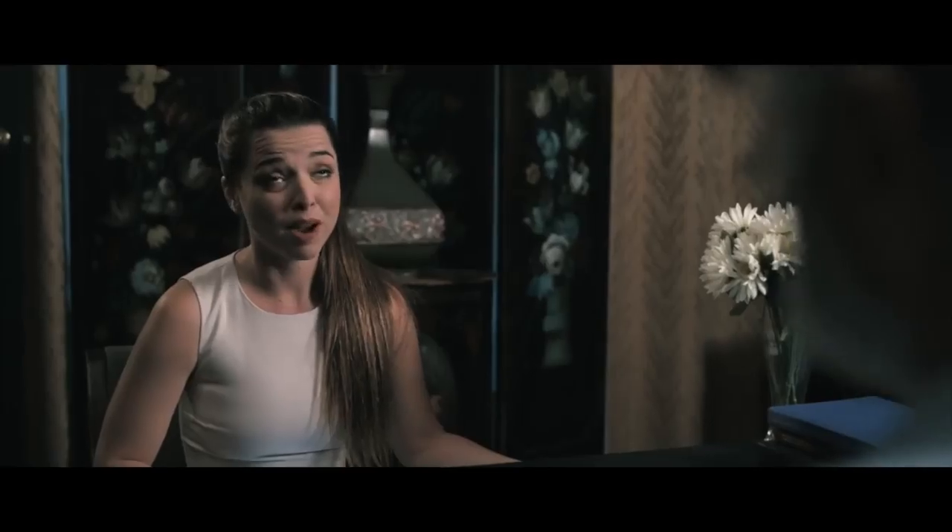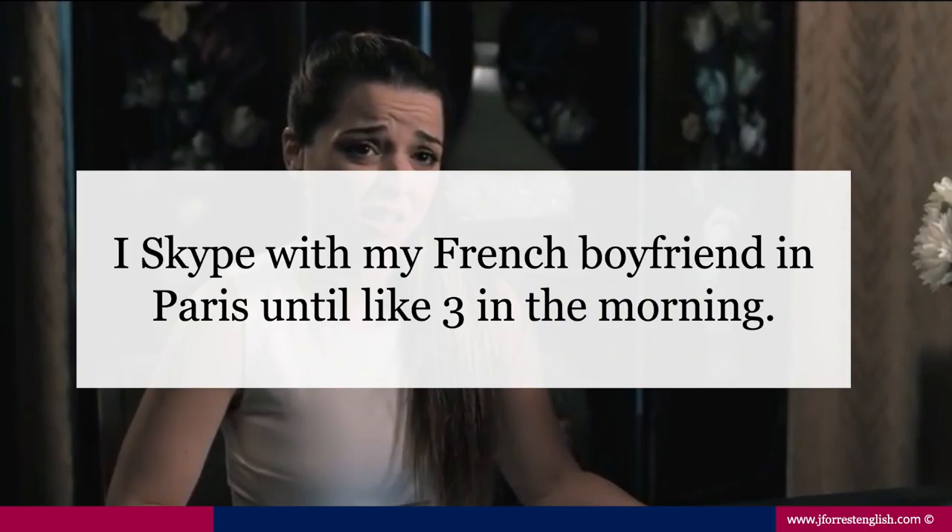I Skype with my French boyfriend in Paris until like three in the morning. Notice she's specifying 'in the morning' — she could have said 'until like three am.' It makes sense that she provides the 'in the morning' because it wouldn't be obvious based on context. And here we have a word filler we can just get rid of. Now, 'I Skype with my French boyfriend' — what is this? Is this a noun or a verb? This is a verb. We're using Skype as a verb.